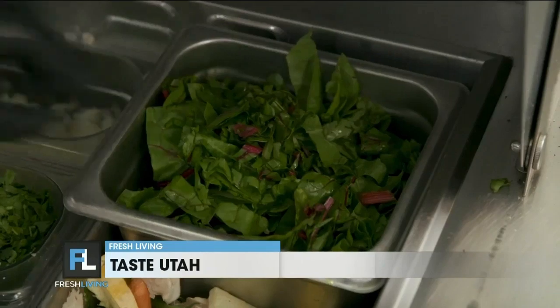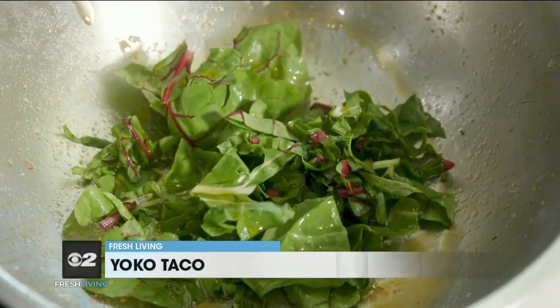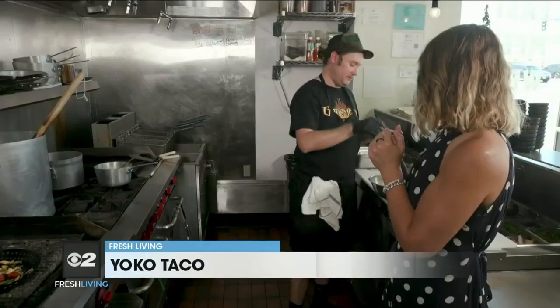Add some chard to the bowl. This is a local Swiss chard — a rainbow chard. A little of the secret sauce. Always seasoning.